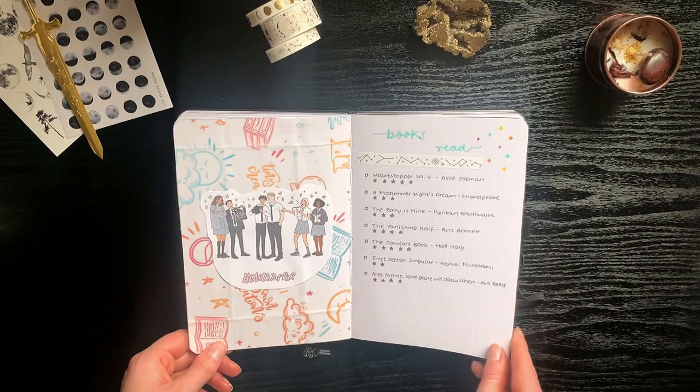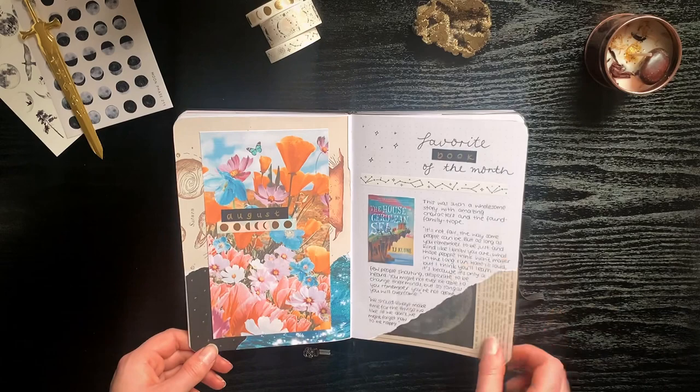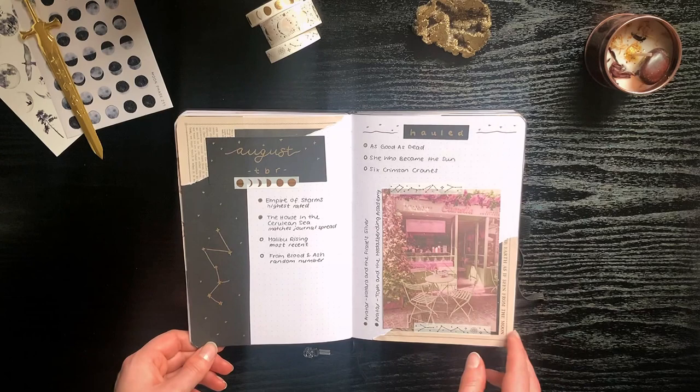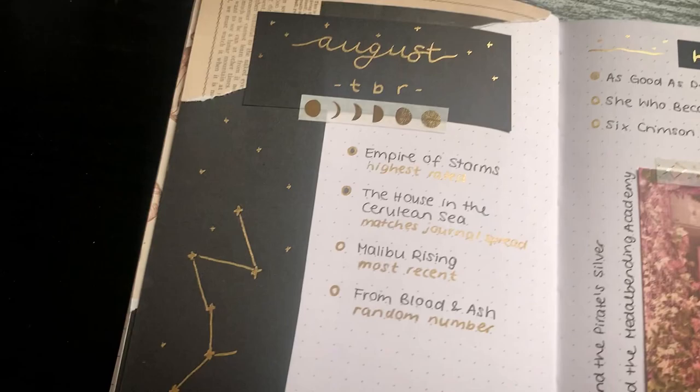This is also the first month where I decided to only do one page of books read because I wasn't really reading that much. In August I tried to match my journal spread to the book cover of My Little Rising — or it might be Thousands of Brilliancy — and I tried to do some more layers again like in March. I like my TBR page and my book of the month spread, but overall it's not my favorite spread of the year.